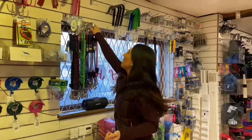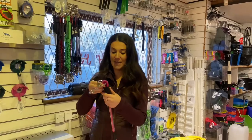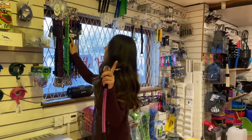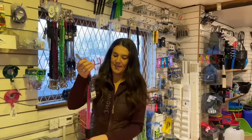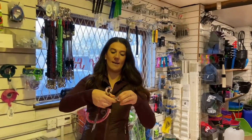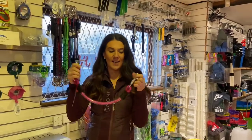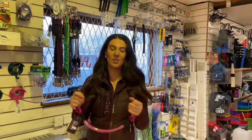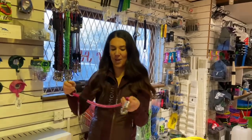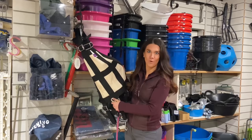Something I have wanted for a long time — mainly out of ease and also for safety — is one of these bungee breakaway trailer ties. This straps onto the trailer and the quick-release part attaches to the horse's head collar. It's shorter, stretchier, and has the safety quick-release feature, as opposed to tying a really long lead rope in the short space from a horse's head to the trailer. Definitely adding this to the list!